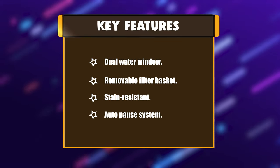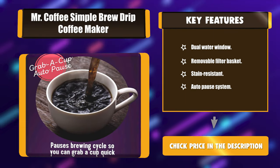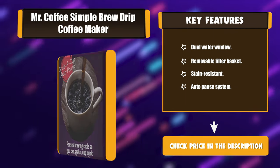Key features: dual water window, removable filter basket, stain resistant, auto-pause system.